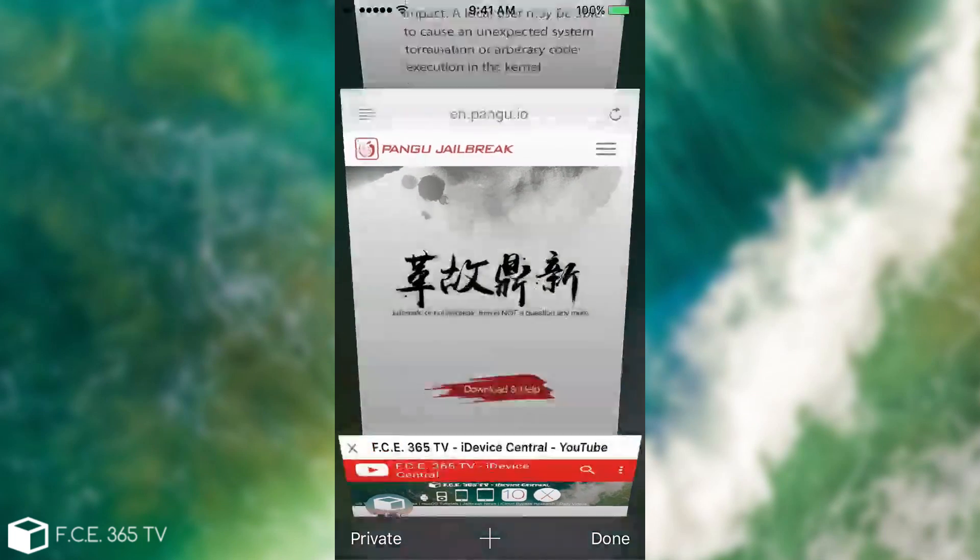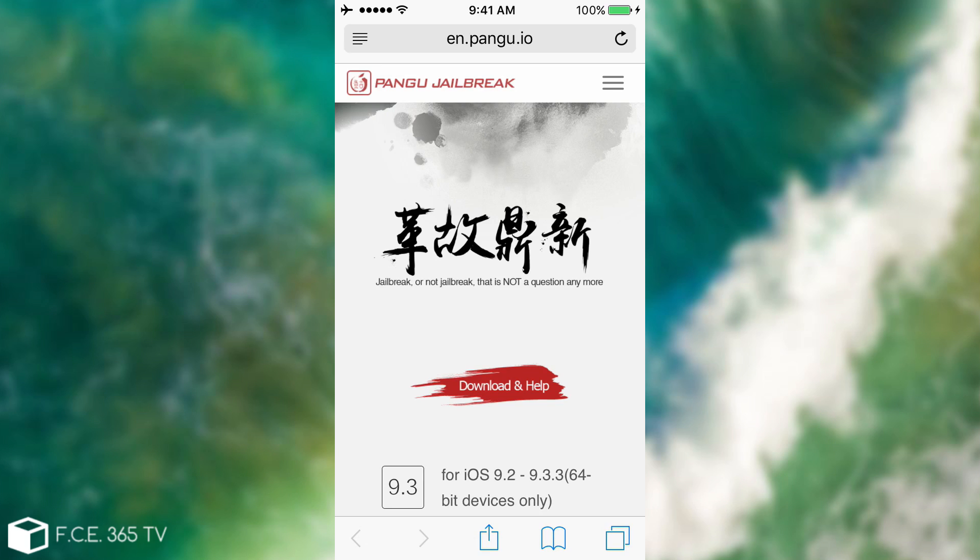All these bugs could have been used for a jailbreak. So here's the bottom line: if you are on iOS 10.0.2, do not update. This is extremely important — if you want a jailbreak, stay on 10.0.2 and do not update to 10.1 until Pangu releases a jailbreak. All these bugs that were patched in 10.1 are likely what Pangu will use to create a 10.0.2 jailbreak.